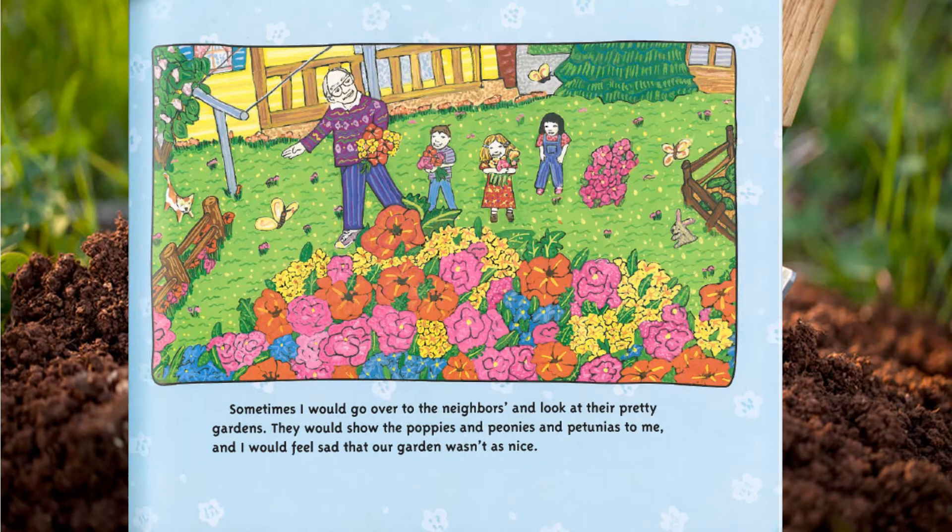Sometimes I would go over to the neighbors and look at their pretty gardens. They would show me the poppies and peonies and petunias, and I would feel sad that our garden wasn't as nice.